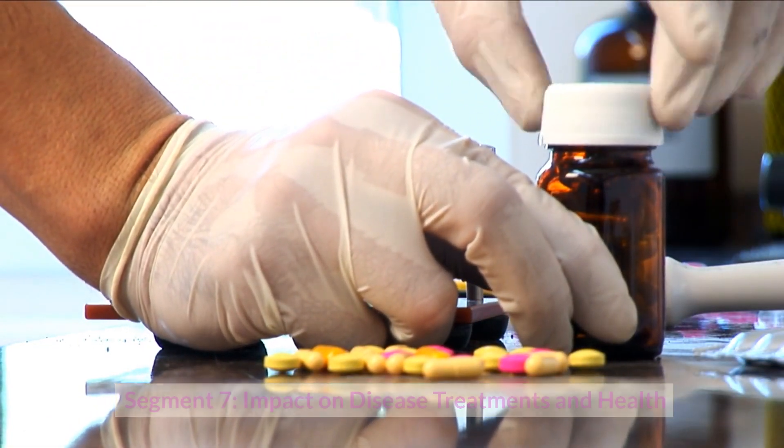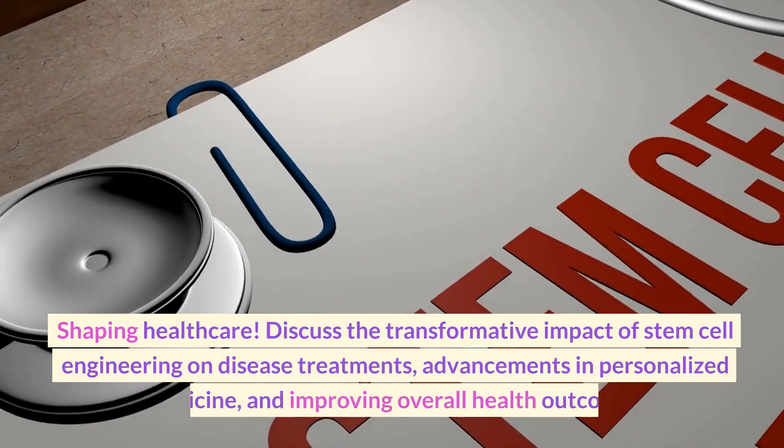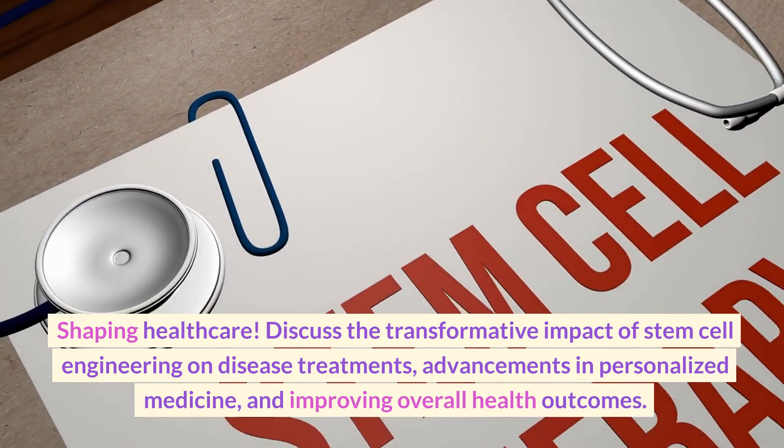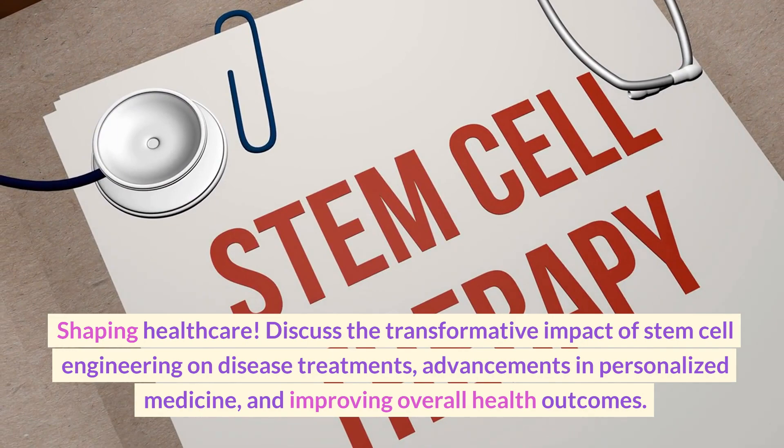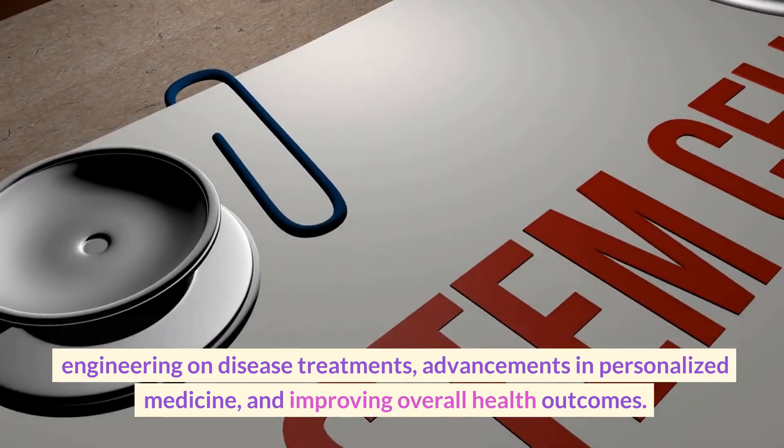Impact on Disease Treatments and Health: Shaping Healthcare. Discuss the transformative impact of stem cell engineering on disease treatments, advancements in personalized medicine, and improving overall health outcomes.